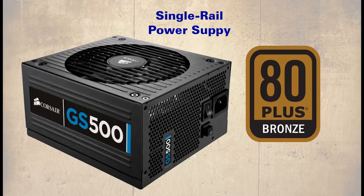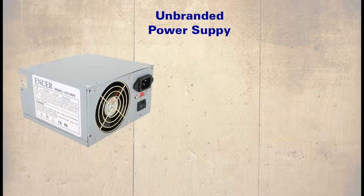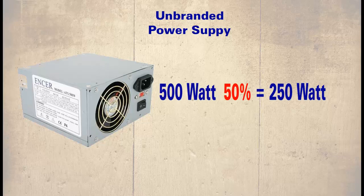As a general rule, an unbranded multi-rail PSU should be considered reliable to no more than 50% of its wattage rating. Therefore, a 500-watt unbranded PSU would only be acceptable as a 250-watt supply for reliability purposes.